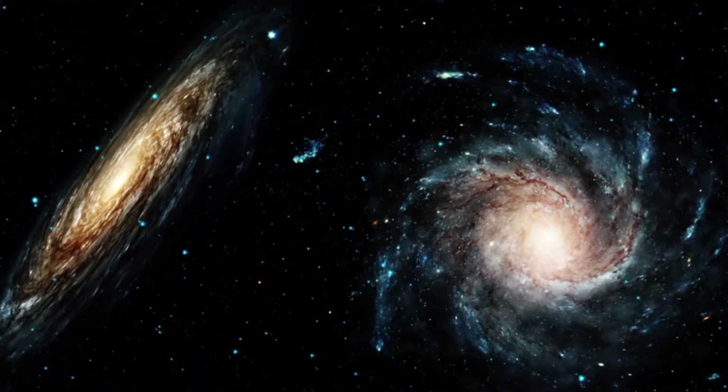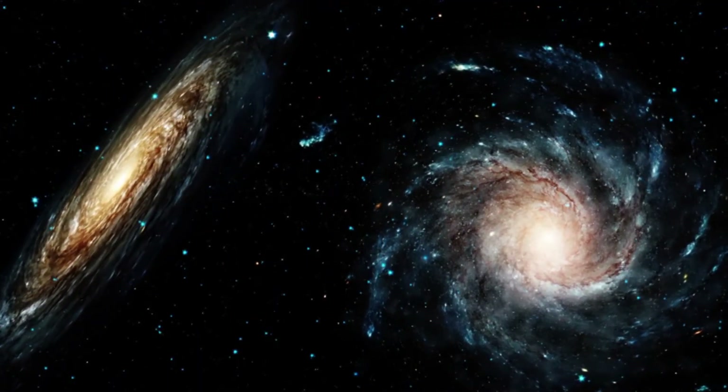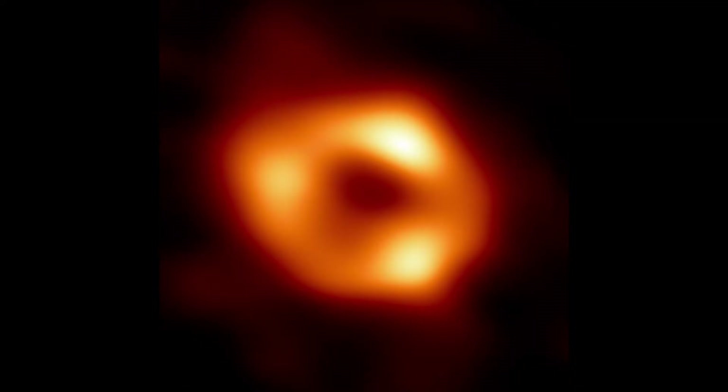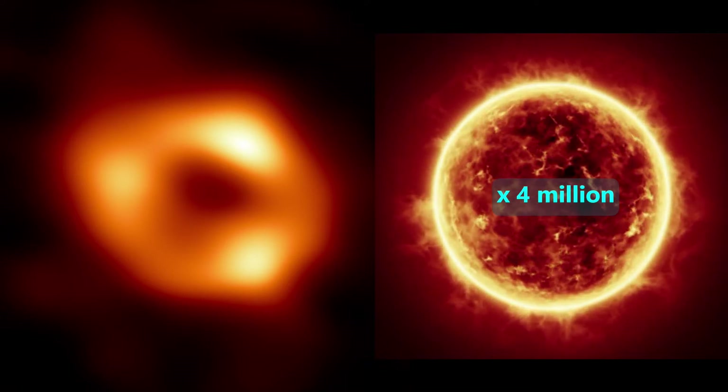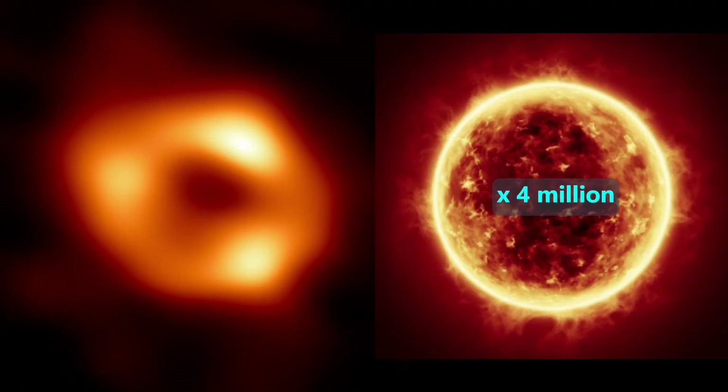That's why they searched for and discovered black holes at the center of some galaxies, such as this one seen at the center of our Milky Way galaxy. This black hole has a mass equal to 4 million times the mass of the Sun, but in a small region of space.